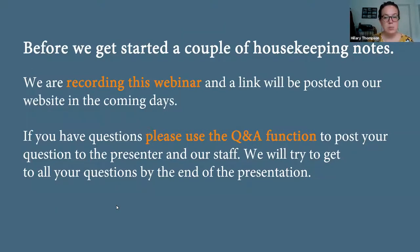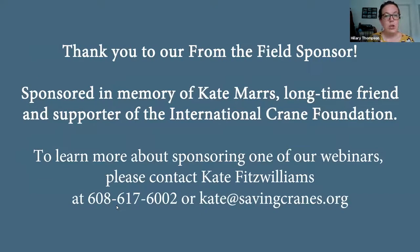If you have questions, please use the Q&A function to post your question to us and we will try to get to all the questions by the end of the presentation. You can submit Q&A questions anytime during the presentation. Thank you to our anonymous sponsor for today's webinar, sponsored in memory of Kate Mars, a long-time friend and supporter of the International Crane Foundation. To learn more about sponsoring a webinar, contact Kate Fitzwilliams at savingcranes.org.